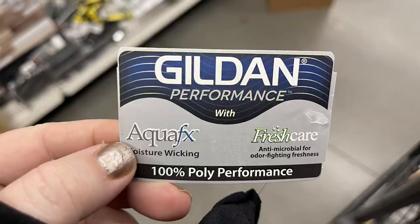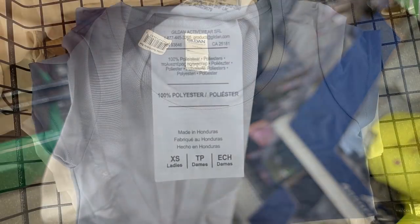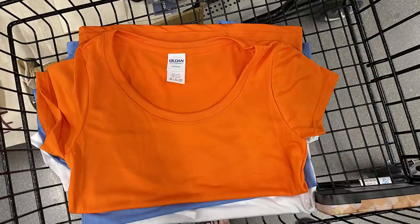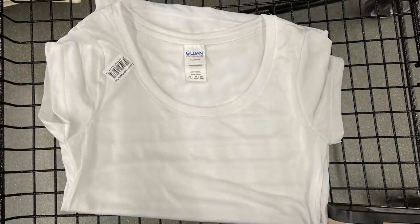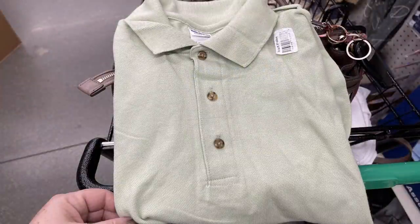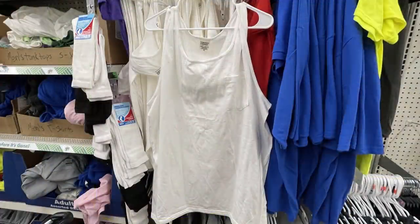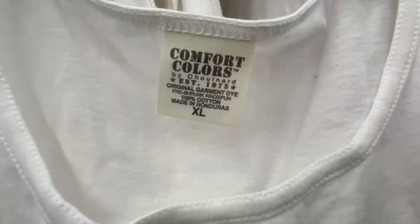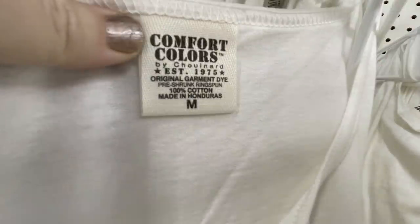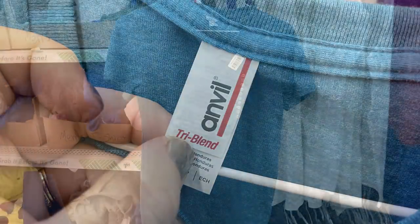The performance t-shirts are 100% poly, moisture-wicking, available in extra small all the way to extra large, in black, blue, orange and white — all short sleeve. They also had women's polo shirts in extra small through extra large in sage green and soft ballerina pink. I also found tank tops with a pocket — Comfort Color brand in extra large, large and medium, 100% cotton. I also found tri-blend Anvil brand shirts in teal blue with a v-neck.